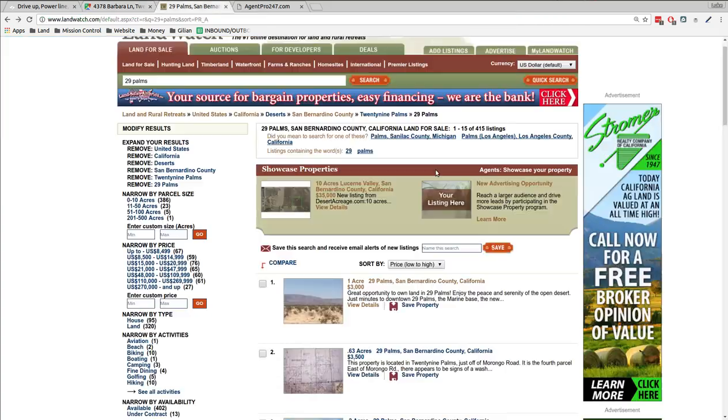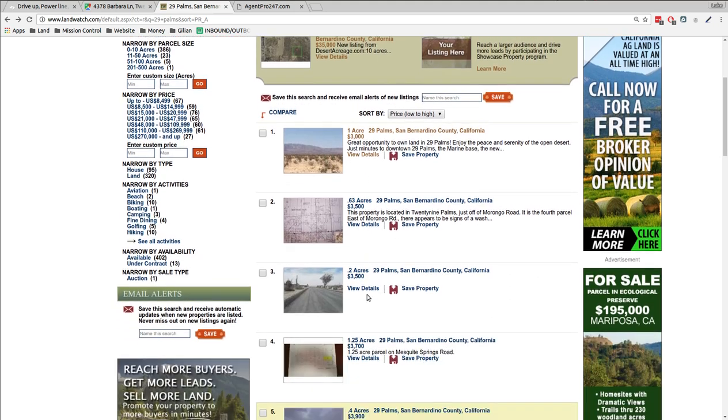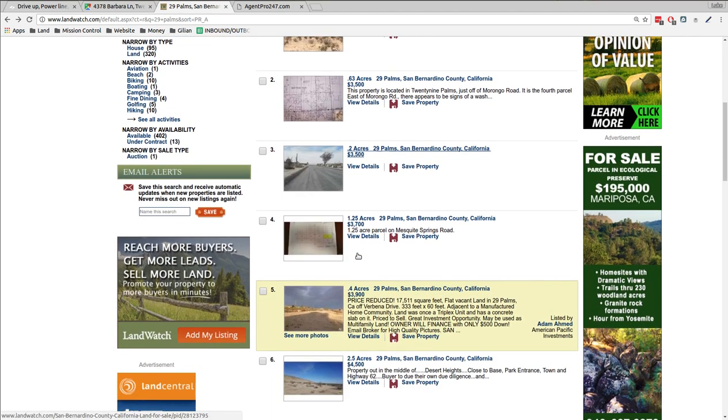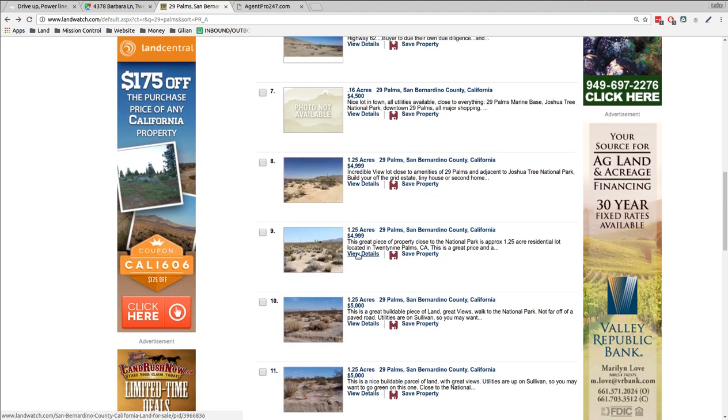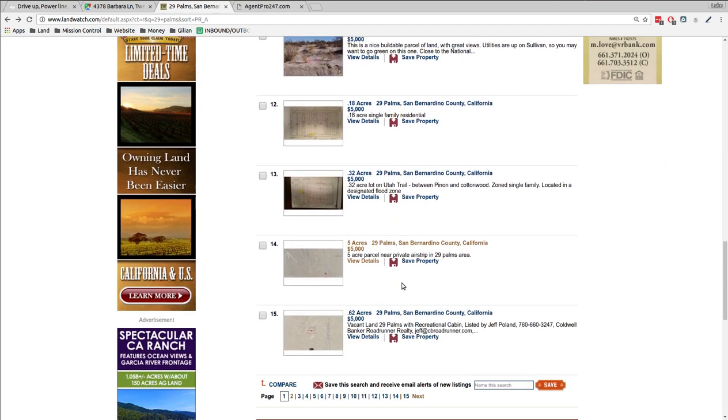I've been looking at the market in the 29 Palms area. The cheapest 5 acres that's out there — not one of mine — is $5,000. This one is right on a nice road with really simple, easy access, and I'm asking $4,499. Just a clean property, ready to go. Doesn't look like anybody's ever used it. You can drive right up with a power line. The cheapest in the area is $3,000 for one acre. There are a bunch of properties for sale, but 5 acres for $4,499 with drive-up access and a power line — I think that's a pretty sweet deal and what makes this one stand out.